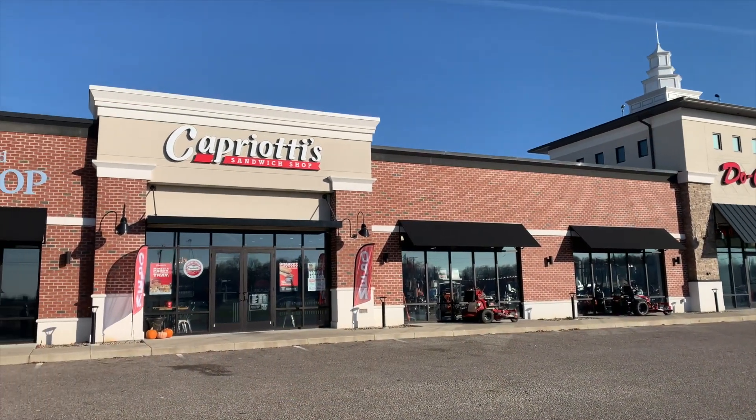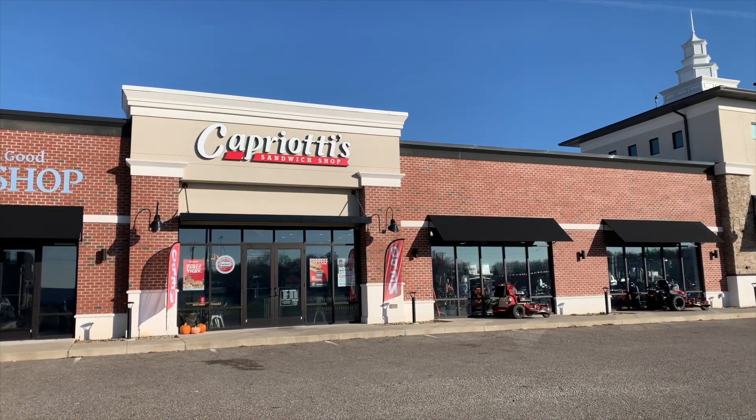Oh, this is exciting! Amber is here with me at Capriati's Sandwich Shop here in Canfield. It's right in the same plaza as Ducat, and this is relatively new to the area, correct?